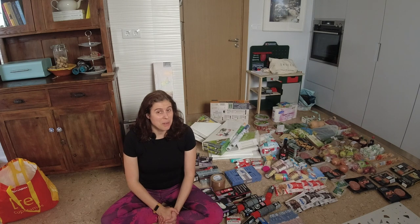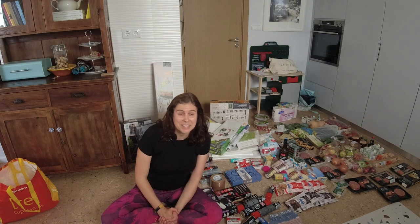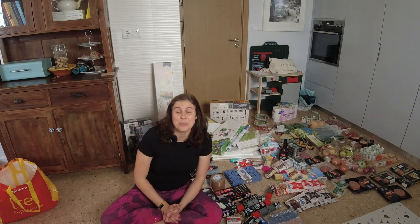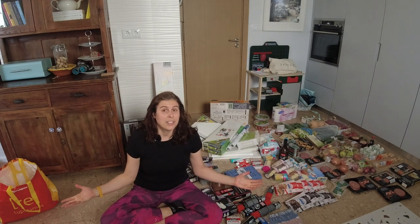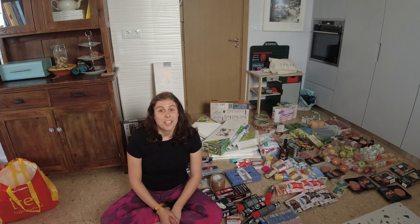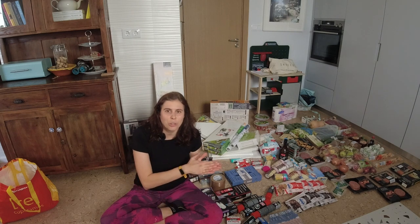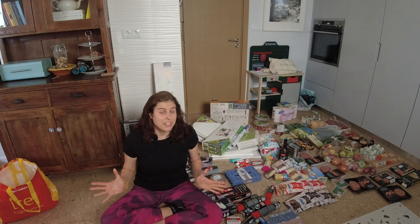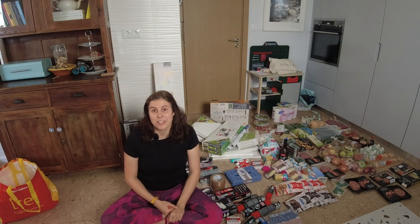So I went to Lidl here in Portugal and I got a little bit carried away. I spent around €650. And I thought it would be a good idea to do a video showing you where I spent that money and give you a sense of what your purchasing power is here in Portugal when you go for groceries. Note that I not only bought groceries, but I also bought a lot of crafts and arts equipment and some faucets as well. So let's take a look at what I've bought.